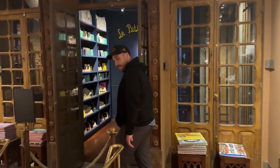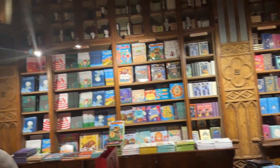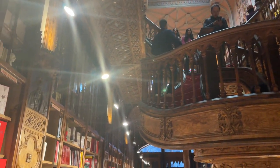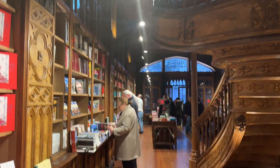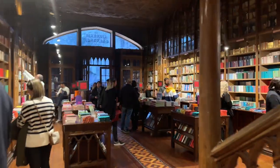You can see the amazing staircase that you see in the Harry Potter movies. JK Rowling used to be an English teacher in Porto and she got inspiration from this place — she used to come here as a customer. This is that famous staircase.